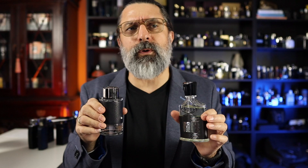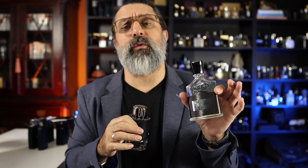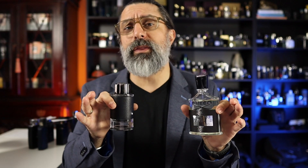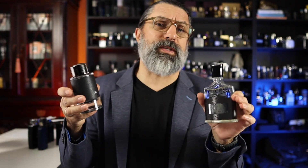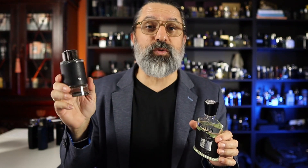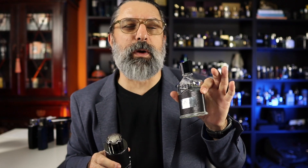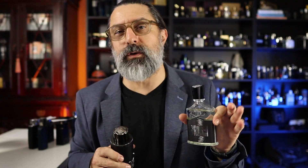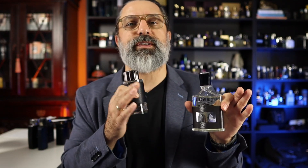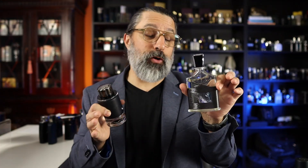What you sacrifice with Mont Blanc Explorer is the ambergris dry-down that you get with Aventus. Other than that, wearing it feels really close, and of course it's a fifth of the price — which is always nice. I do wear Mont Blanc Explorer on easier days, but when I want to smell amazing and I want that signature ambergris dry-down a few hours later, I love the Creed Aventus.